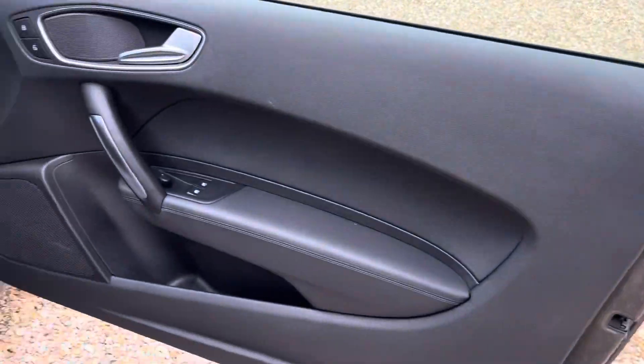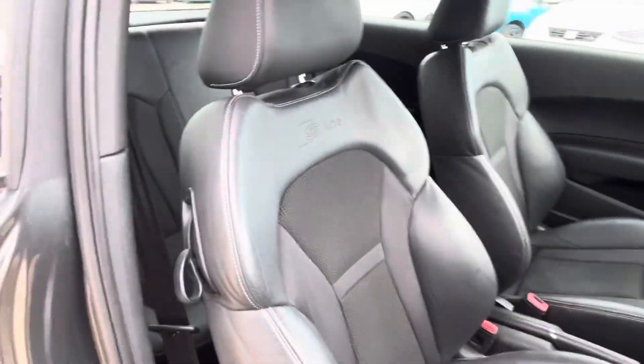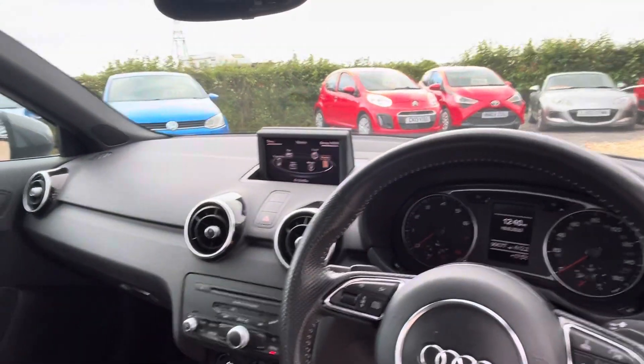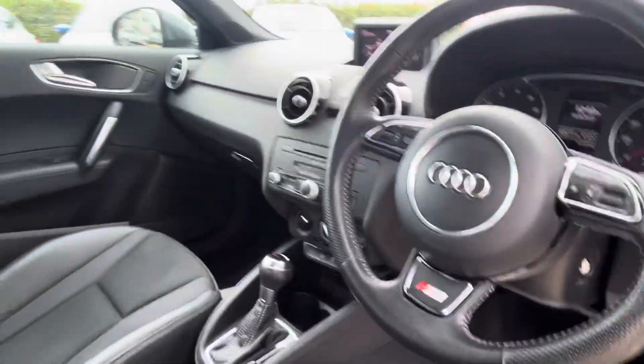Lovely specification. The interior is in lovely condition — got the S-Line sports seats, half leather. Multimedia system and lots of buttons.